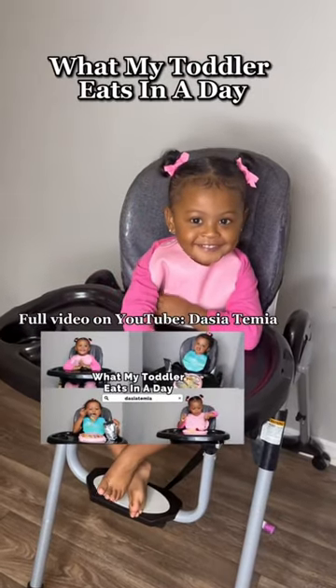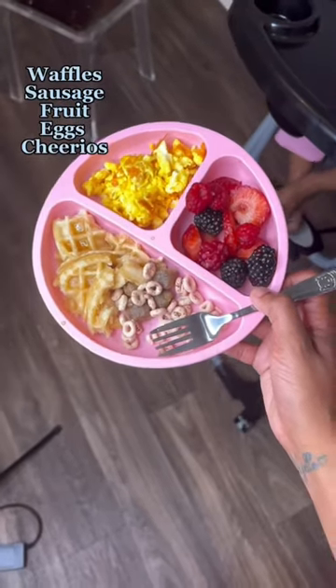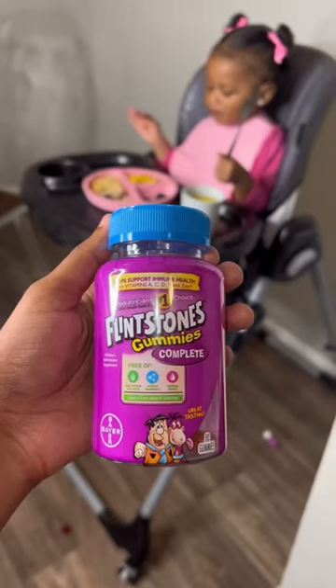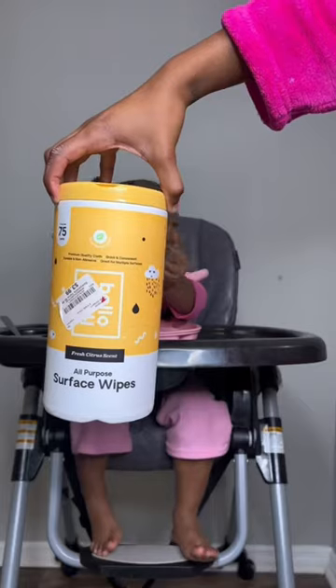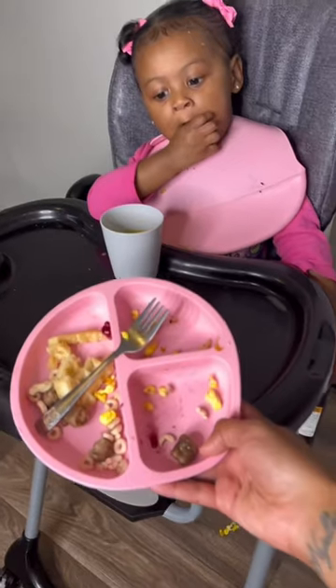What my toddler eats in a day — full video on my YouTube channel, link in my bio. This is what she had for breakfast. My baby girl loves breakfast! I went ahead and gave her her daily vitamin with some orange juice. This is what I used to clean up the high chair and her hands and face.